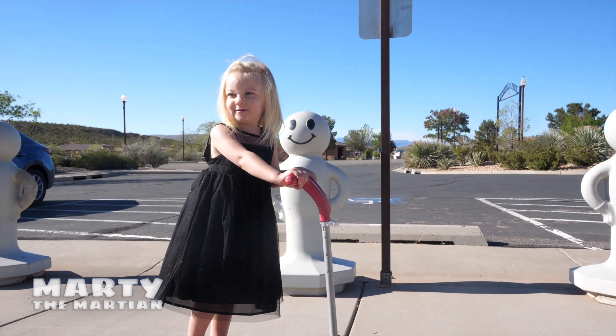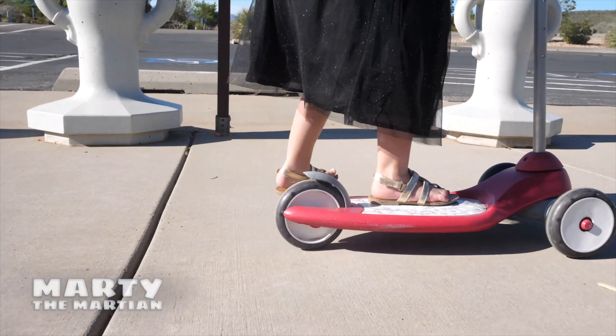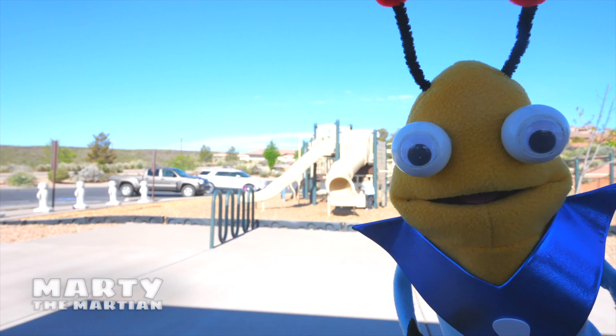You hold on to the handlebars. That looks like so much fun! You put your foot on there, then go! Alrighty friends, let's go for a ride because I want to try out the scooter.